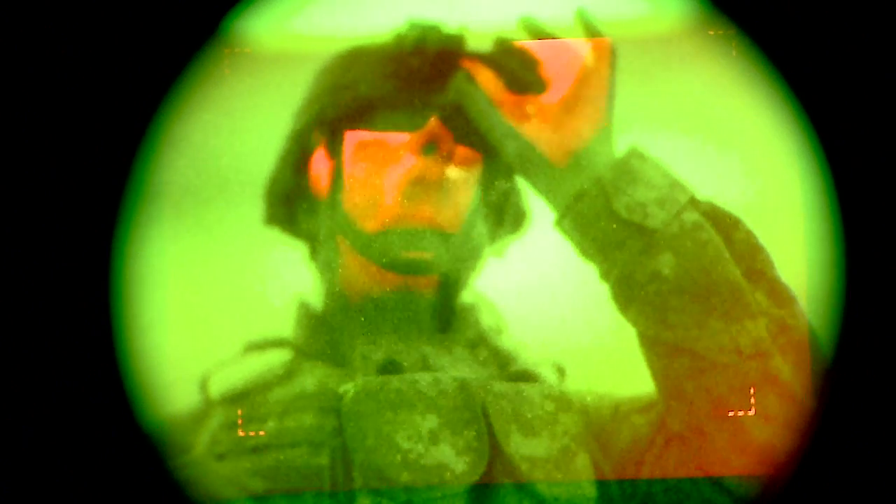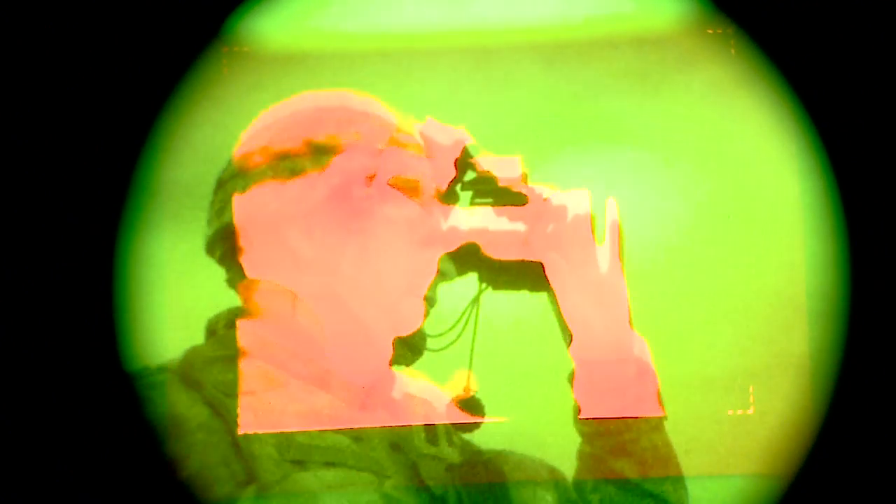It's hard to hide thermal. Every living thing, or every inanimate object, if it gives off heat, you can't hide that behind obscurance, foliage, inside buildings — so it's harder for the enemy to hide now from you.